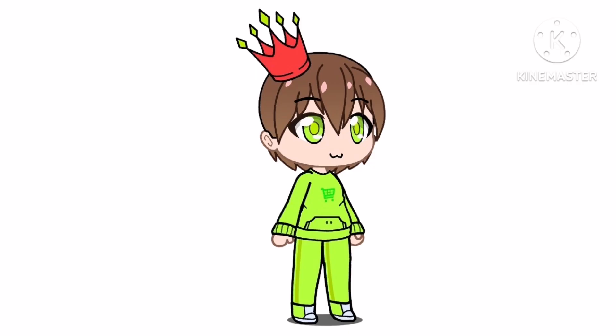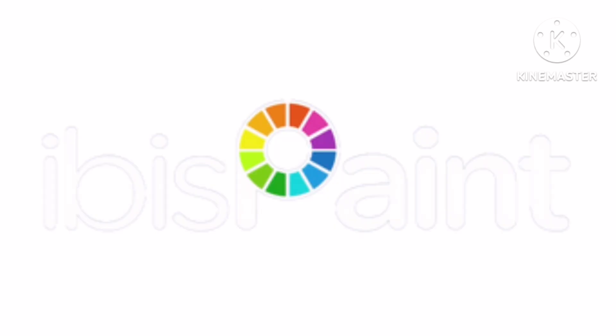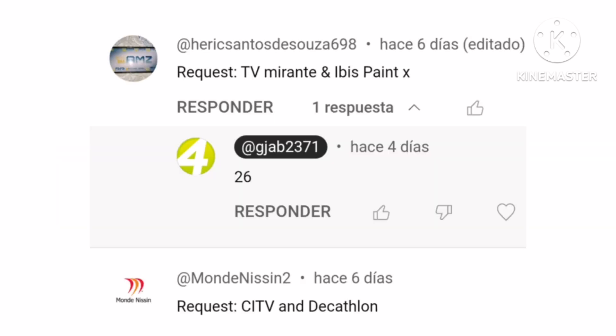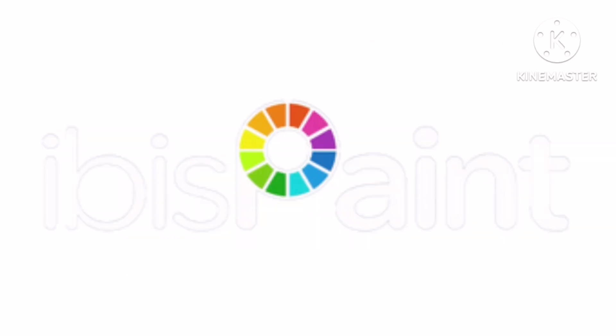Hi guys and welcome to episode 26 of LogoHistory. Today is IbisPaint, TV Mirant, SITV, and Decathlon. Here are the people who requested today's logos. First, let's talk about IbisPaint.